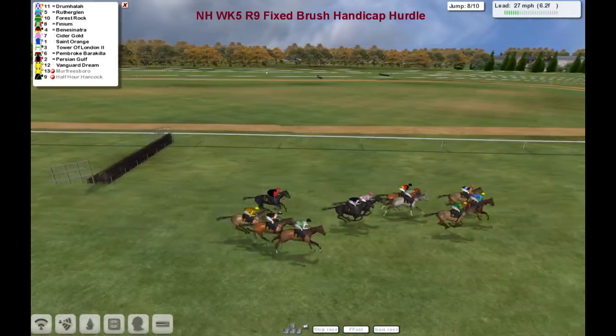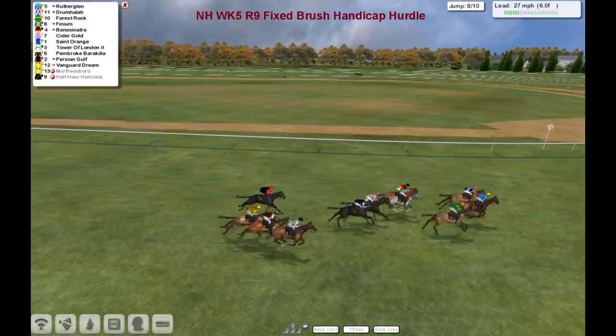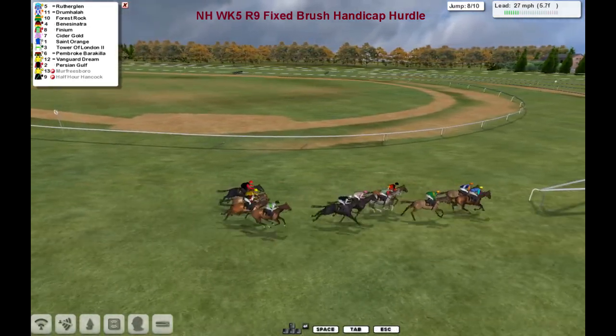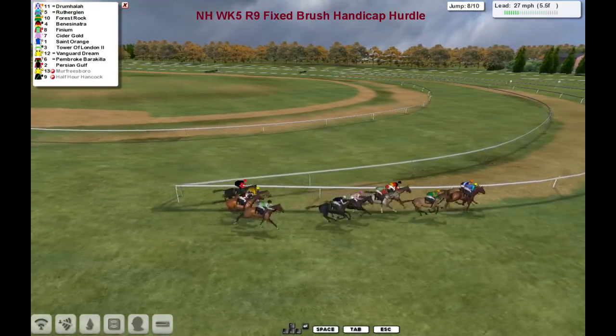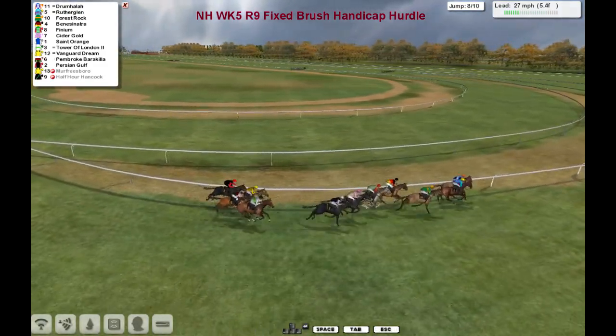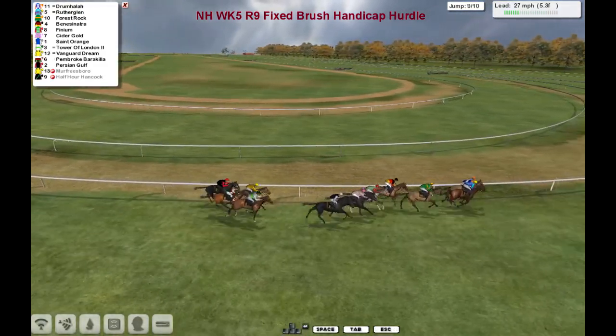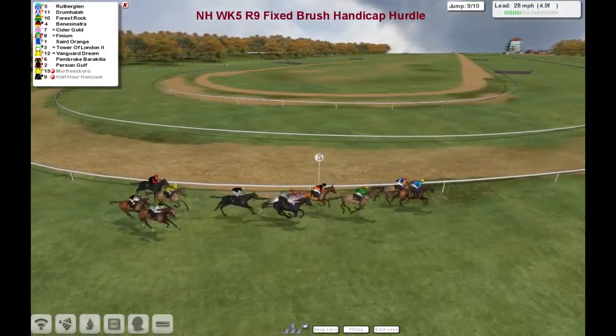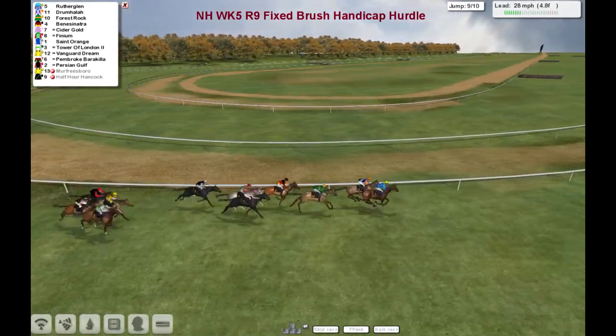There's just two more flights to take now. And Drumhala's been challenged by Rutherglen. Rutherglen's going to head in front. Rutherglen on the outside of Drumhala, then comes Forrest Rock, Benny Sinatra, Finium after that one, then Cidergold and Saint-Origin, Tower of London, Vanguard Dream, Pembroke, Barrachiller, and finally Persian Gulf. They've only got five furlongs to race now and two more flights to take.